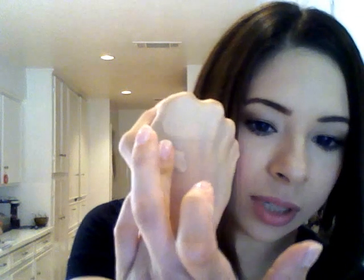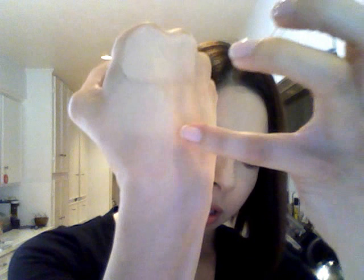The next one is the Tarte Amazonian Clay in Fair. This is the lightest shade that Tarte makes, and this foundation is really different. It's kind of mousse-y but creamy at the same time — very clay-like, which makes sense given the name. Here is the actual product and you can see it on the finger. When you put it on, it is a very nice texture. It goes on really smooth and it is really really pretty. It is the right shade for me — you can see how it disappears for the most part.